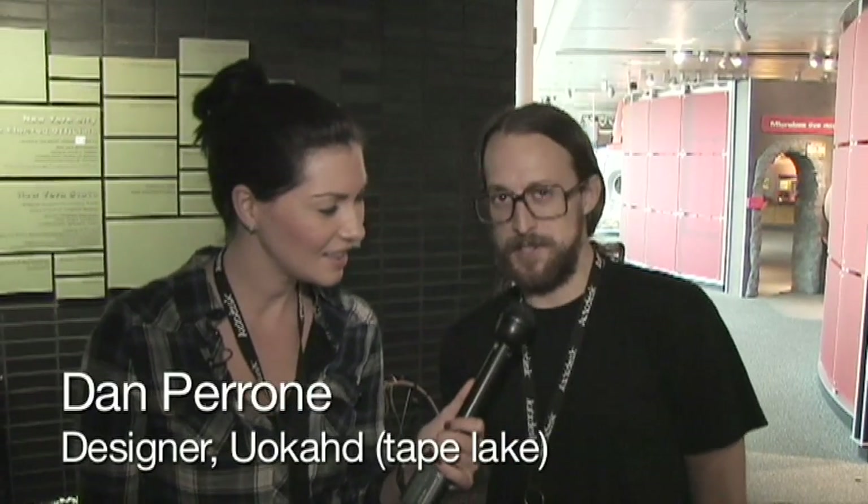Could I get your name? Dan Perrone, maker of Tape Lake, otherwise known as UOCOD. So there's this thing that looks like a rock, and there's a controller that you can manipulate the rock to move around on what?